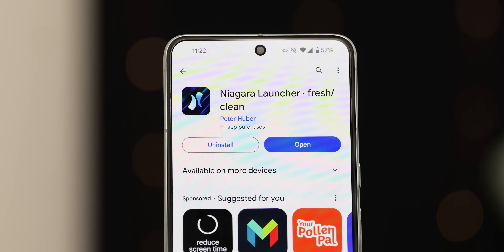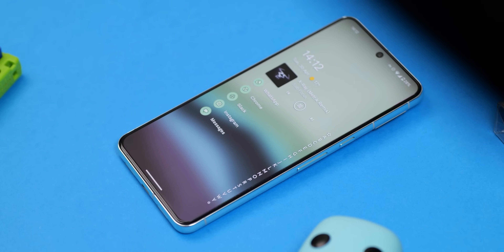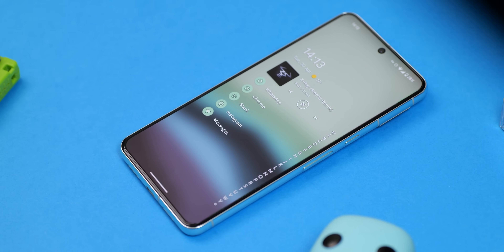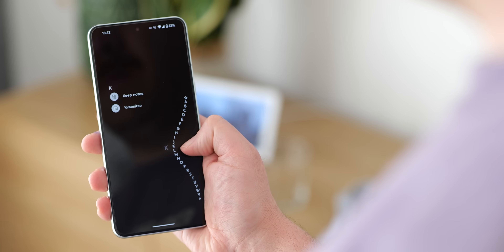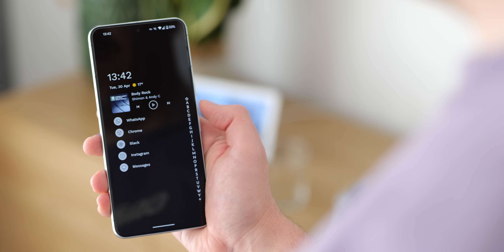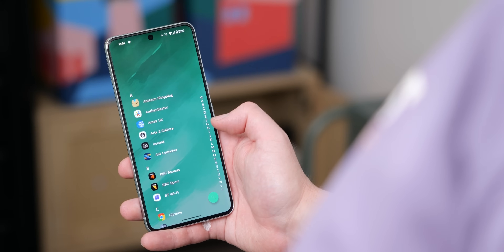We've talked about Niagara Launcher on the channel before, but it really breaks the mold when it comes to Android launchers. Forget the familiar grid of icons — Niagara offers a completely different approach. It merges your app drawer and home screen into a single vertical feed, focusing on your most used apps for easy one-handed access. This minimalist approach is a breath of fresh air compared to a lot of launchers, but it's definitely an acquired taste.